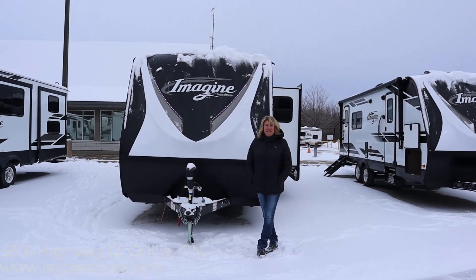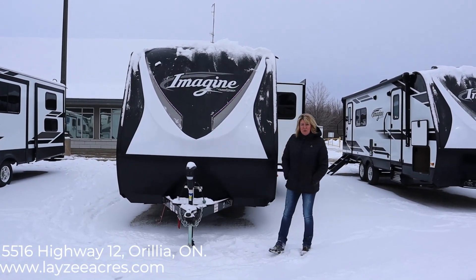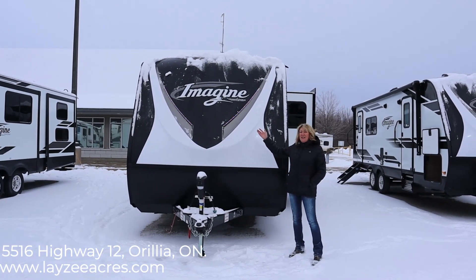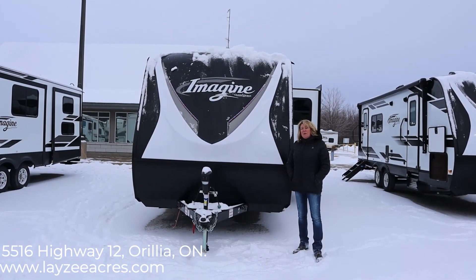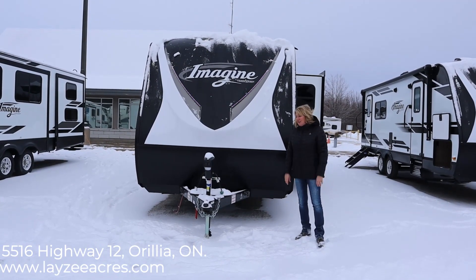Hi, I'm Tara from Lazy Acres RV Sales in Aurelia, Ontario, and today we're going to be looking at the Grand Design Imagine. This model is the 2600 RB rear bathroom. So let's get started.